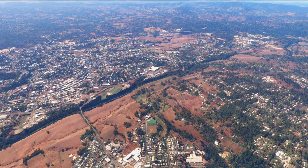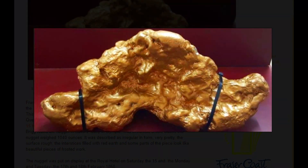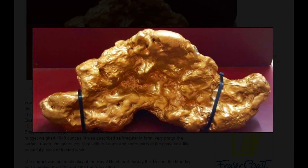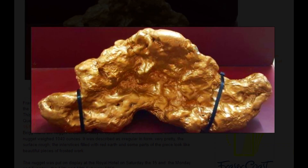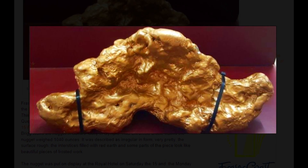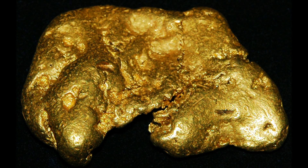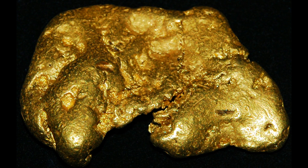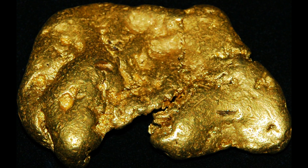While many nuggets were found in the Gympie Goldfields, the exact record of the largest nuggets can be sparse due to the historical nature of the gold rush. Some notable nuggets include the Curtis Nugget, one of the most famous gold nuggets found in Gympie. It weighed approximately 975 ounces (27.7 kilograms) and was discovered in 1868, making it one of the largest nuggets ever found in Queensland. Throughout the late 19th century, numerous other large nuggets were discovered, with several weighing over 100 ounces (2.8 kilograms).